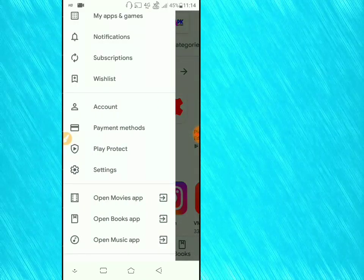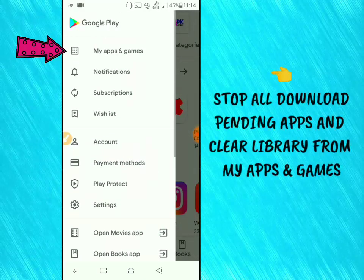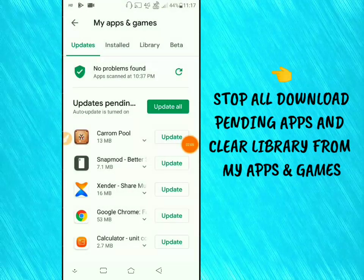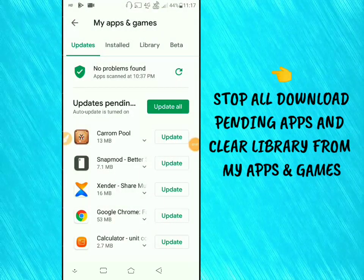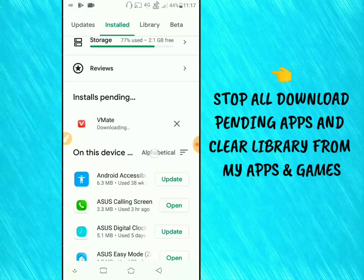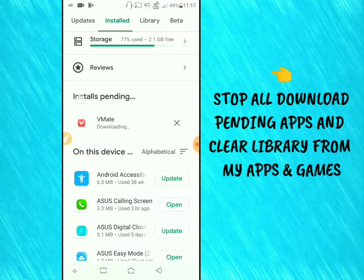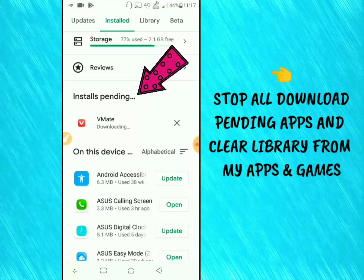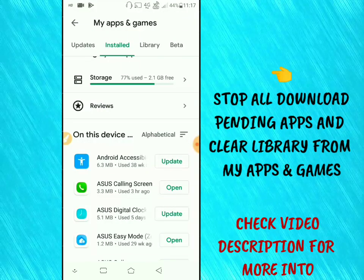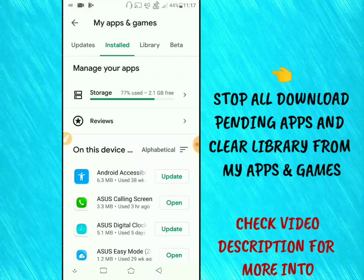Step 2: Stop all download pending apps and clear Play Store Library from My Apps and Games. Stop all download pending apps and games. Don't forget to clear Play Store Library.